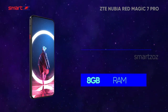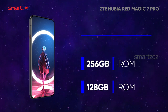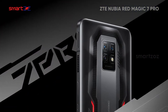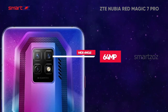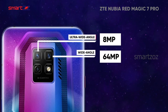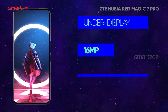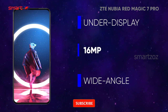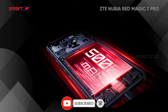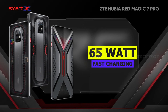RAM variants of 8, 12, and 16GB combine with storage options from 128GB to 1TB. Cameras are always a little secondary when the device is more game-centric. The triple camera setup on the back has a 64MP wide sensor with PDAF, combined with an 8MP ultrawide and a 2MP macro. On the front, a 16MP camera is placed under the display and does a satisfactory job. A strong 5,000 mAh battery supports longer usage and 65W fast charging is very helpful.